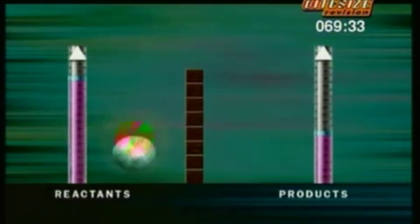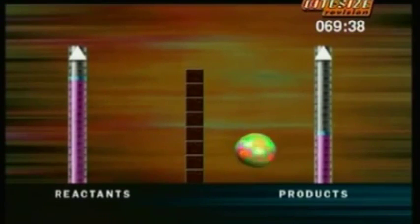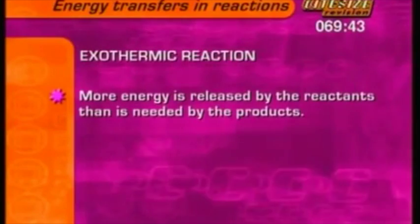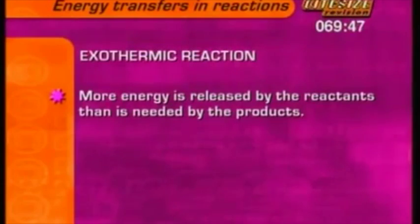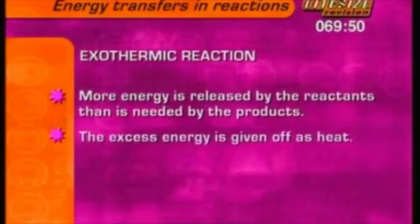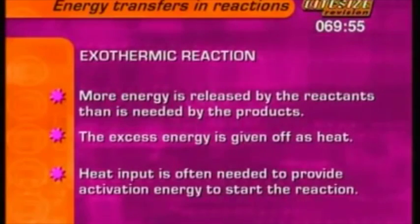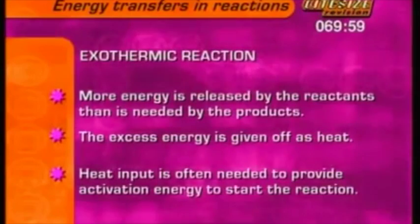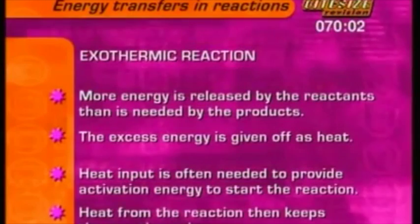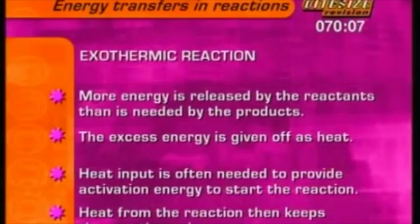Provide the activation energy and the reaction makes it over the barrier, and products can start forming. Once it starts, there's no going back. So, in an exothermic reaction, more energy is released by the reactants than is needed to chemically bond the products. This excess energy is given off as heat. Some heat input is often needed to introduce activation energy to start off the exothermic reaction. Once the reaction starts, heat from the reaction itself then provides the energy to keep the reaction going.